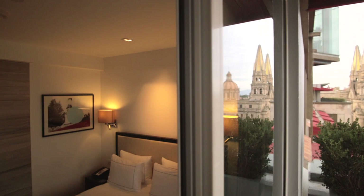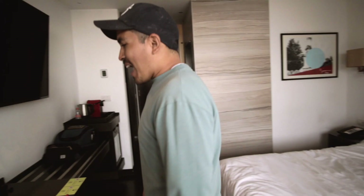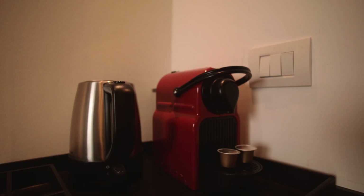We're just going to show you our bedroom real quickly and then we're headed out for our tour for the day. This was our bed for last night, and one of the things we really like is the workspace. We have a nice espresso machine.